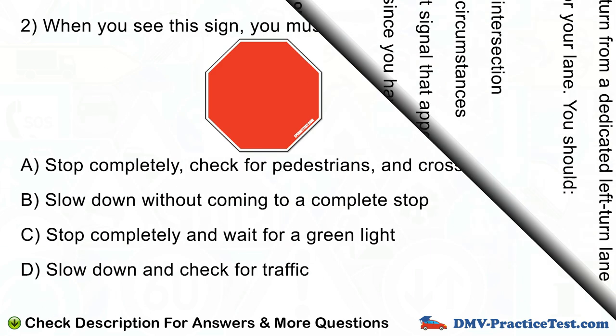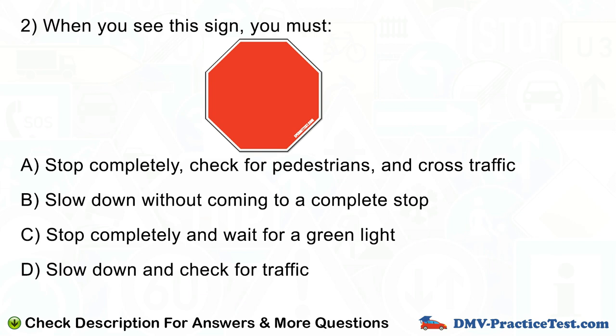Question number 2. When you see this sign you must: A. Stop completely, check for pedestrians, and cross traffic. B. Slow down without coming to a complete stop. C. Stop completely and wait for a green light. D. Slow down and check for traffic.